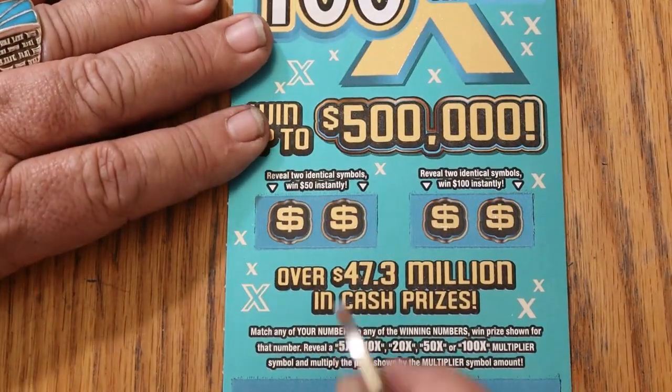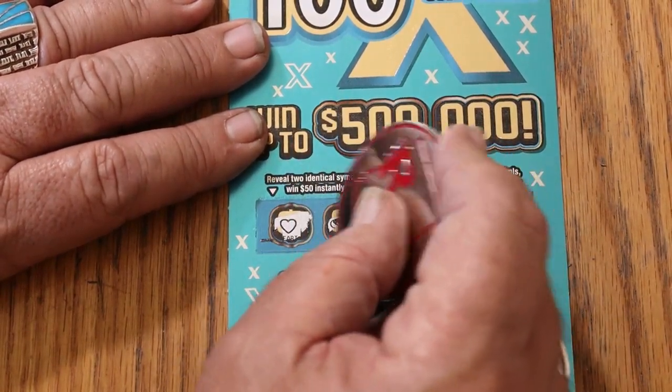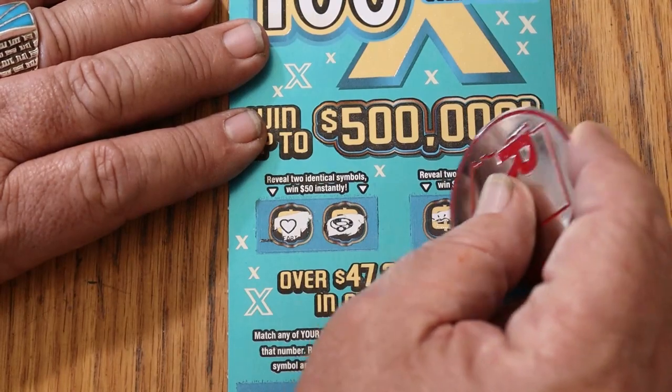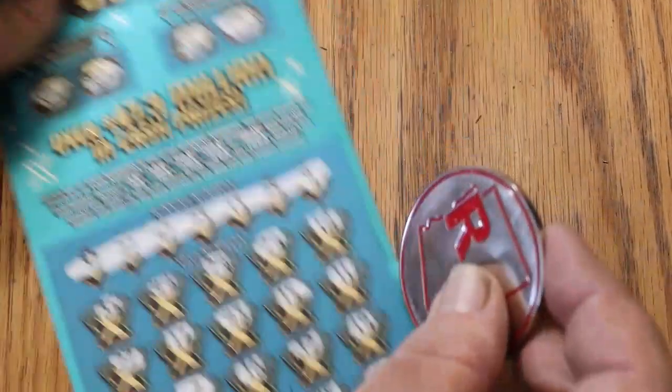Bonuses up top: a heart for 50 and a ring — not happening. A gold nugget for 100 and a piggy bank. No good. No back-to-back.